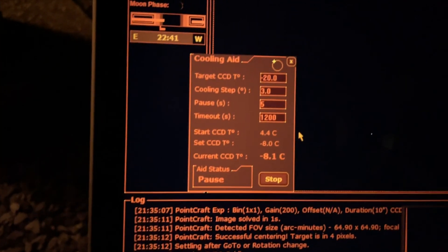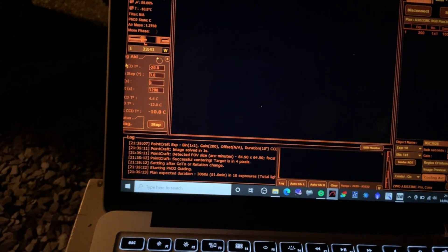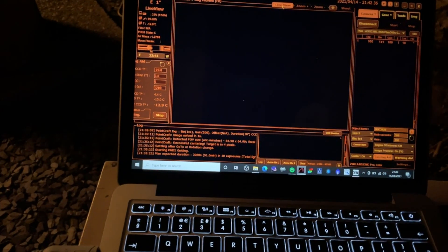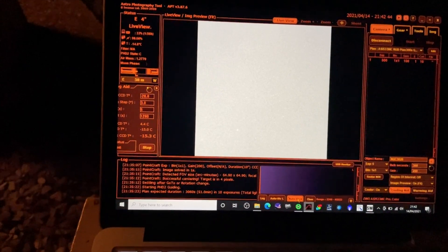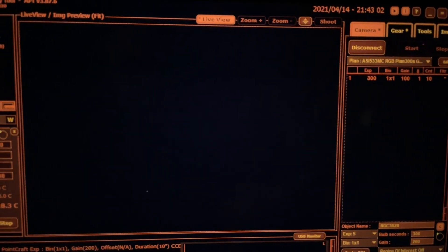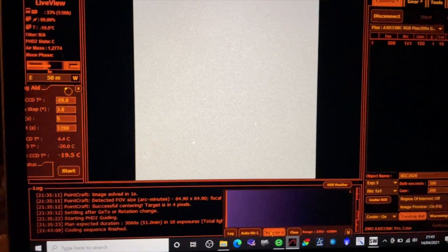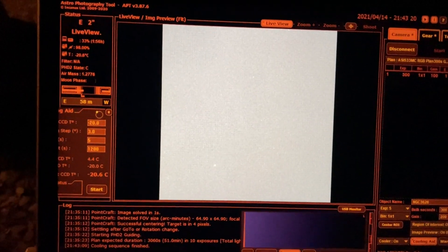Turns out the camera cools a lot quicker if you actually plug it in. Never mind — it's getting down to minus 20. Let's kick off some live view at just five seconds, auto-stretch it, and see if we can see anything. I don't think it's the easiest target to see. We should be finding the Leo Triplet somewhere. My plan is to shoot some 300 second subs — let's get that going and see what we can see.